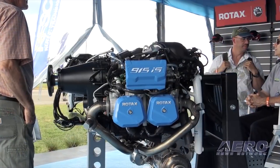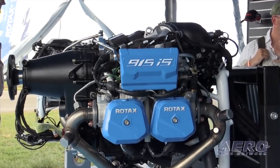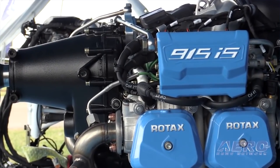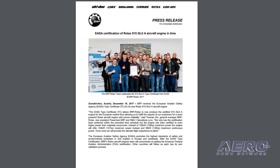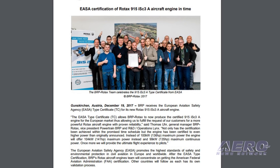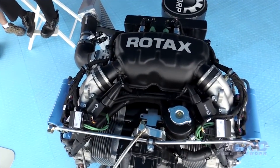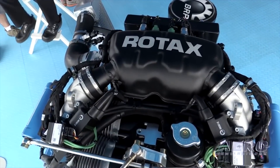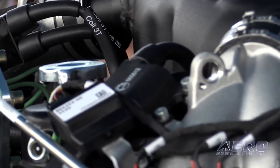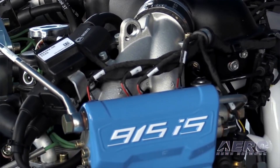Instead of 136 horsepower maximum power, the engine will offer 141 horsepower maximum power. After the EASA type certification, BRP's Rotax Aircraft Engines team will concentrate on getting FAA certification; other countries will follow as each has its own validation process. The increased power is available up to at least 15,000 feet. So far, 12 original equipment manufacturers have integrated the engine, with an additional 47 OEMs already in the final stages of integration.